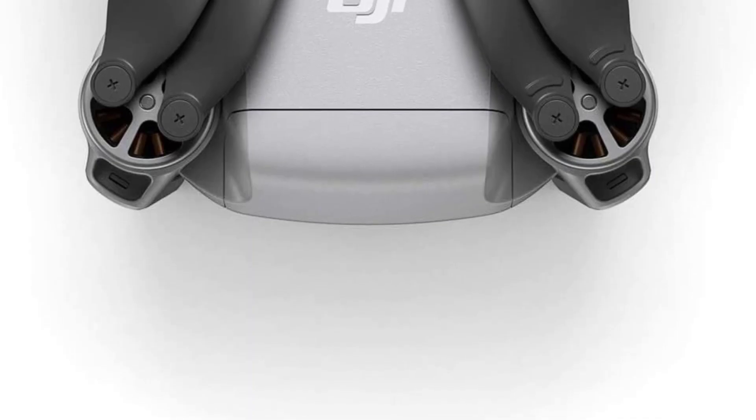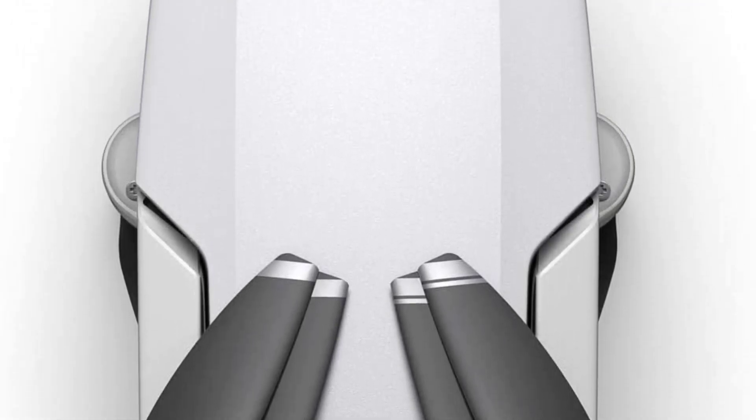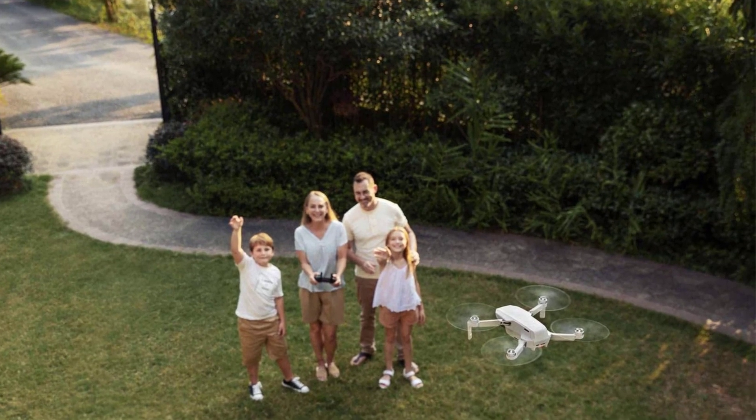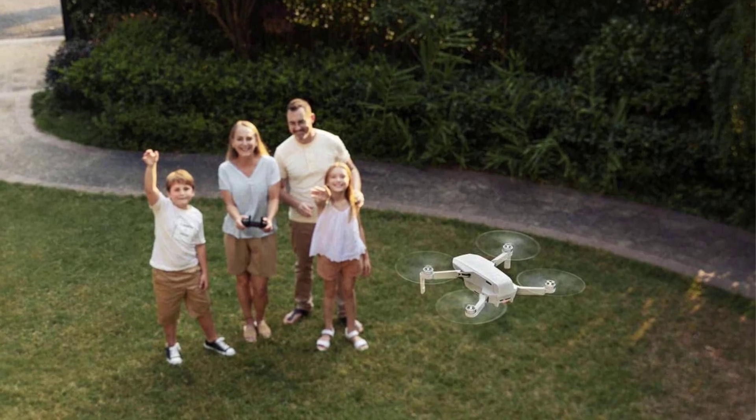If you are familiar with DJI drones, you will find that some popular features like obstacle avoidance, active track, panorama, and time-lapse are missing on the Mavic Mini. This is not surprising given its size, weight, and $399 starting price.